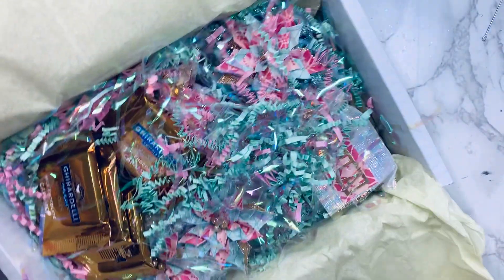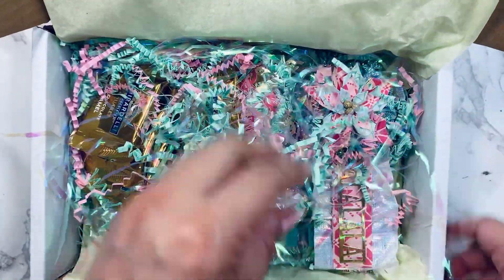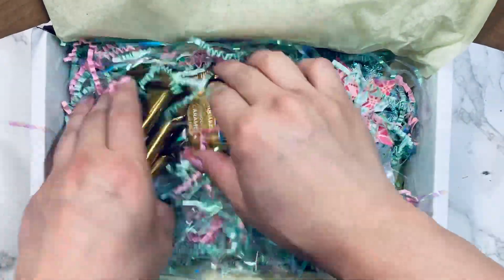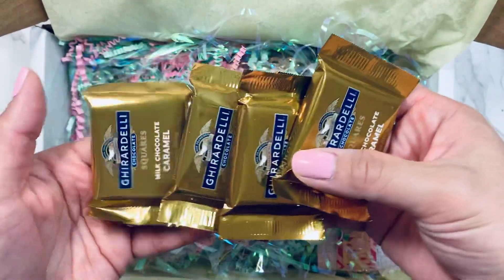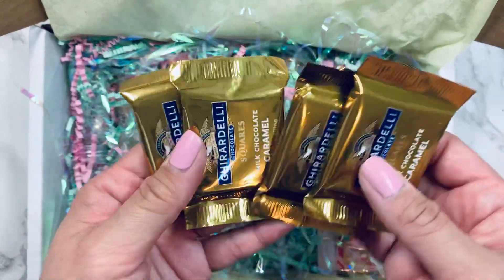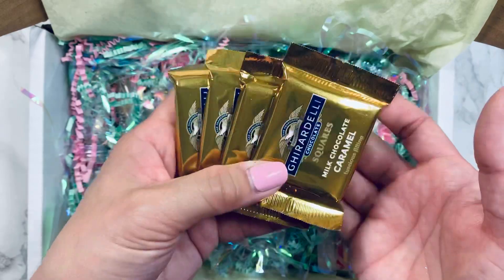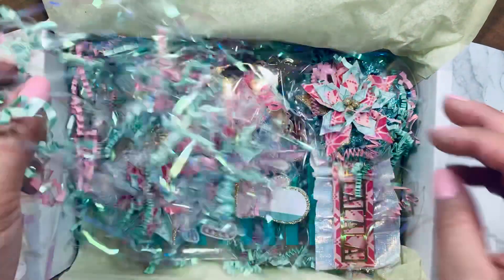Oh my goodness, yes — look at her packaging, so cute! I am loving this so much. Alright, inside she shared some yummy chocolates. Oh my gosh, these aren't gonna last the night — I've been craving chocolate, you guys, so this is perfect. Thank you so much, that was so sweet.